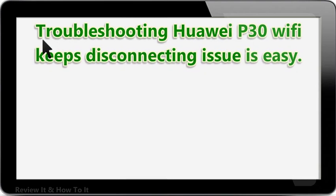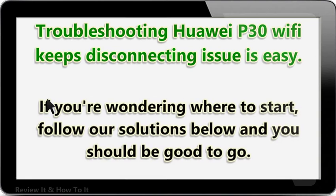Troubleshooting HUA IP30 Wi-Fi keeps disconnecting issue is easy. If you're wondering where to start, follow our solutions below and you should be good to go.